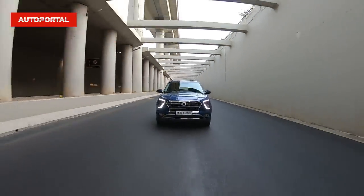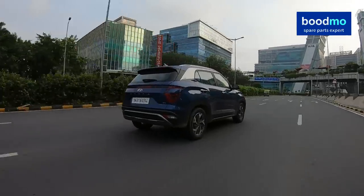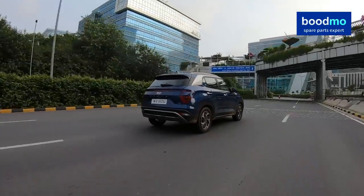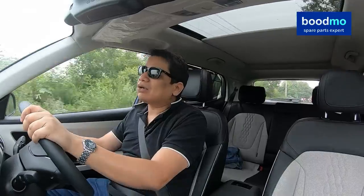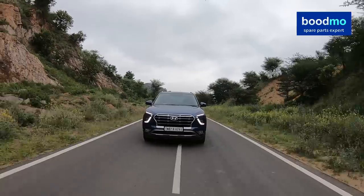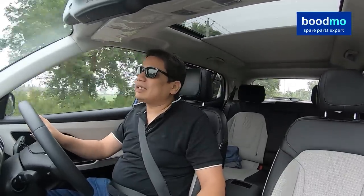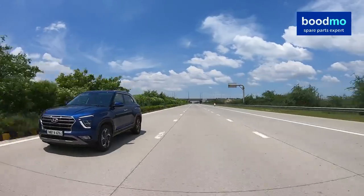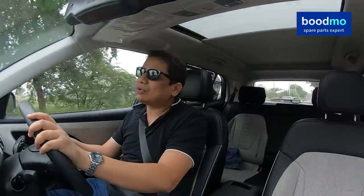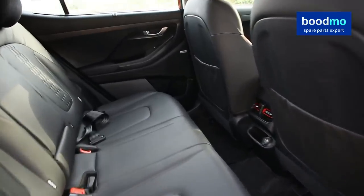Hyundai has done a good job by not offering 4x4, because the ground clearance is good enough for day-to-day bad patches of road. In case it's raining, you can take this car confidently on badly worked-out roads as well as on a nice piece of tarmac. Overall, my rating for the Creta in terms of driving is a full 90 out of 100. It's accurate to drive, the steering wheel is very good, chassis balance is good, ride comfort is excellent, the gearbox slots properly, and the clutch is light. It is one of the nicer cars to drive in the mid-size SUV space from around 10-20 lakh rupees.